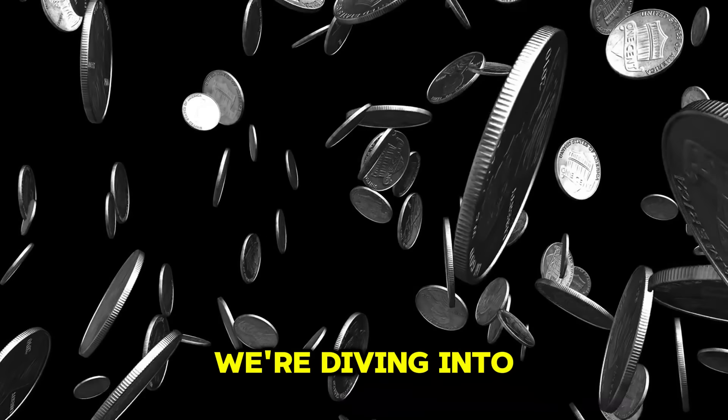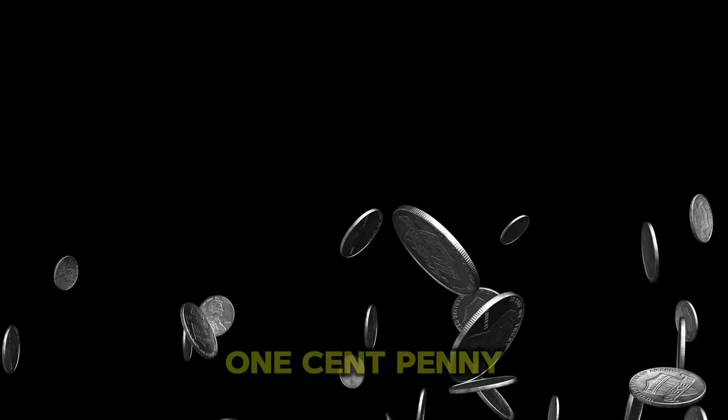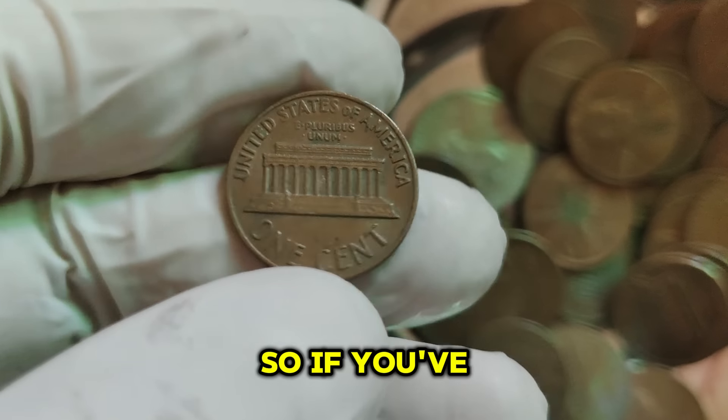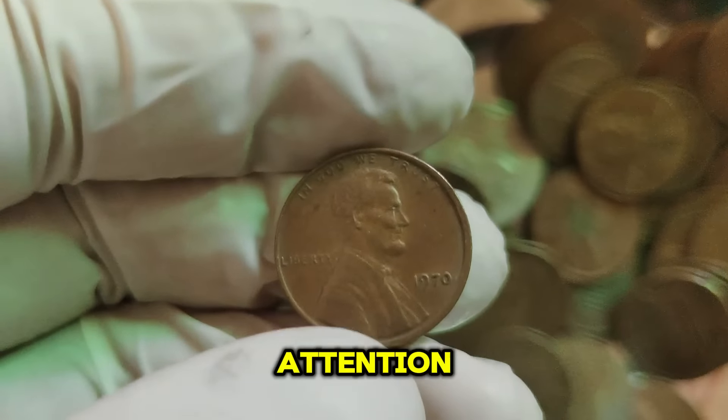Today we're diving into the fascinating history and incredible value of the 1970 Lincoln 1-cent penny. You won't believe how much this little coin is worth today — a staggering $88,222. So if you've got some pennies lying around, you might want to pay close attention. Let's get started.